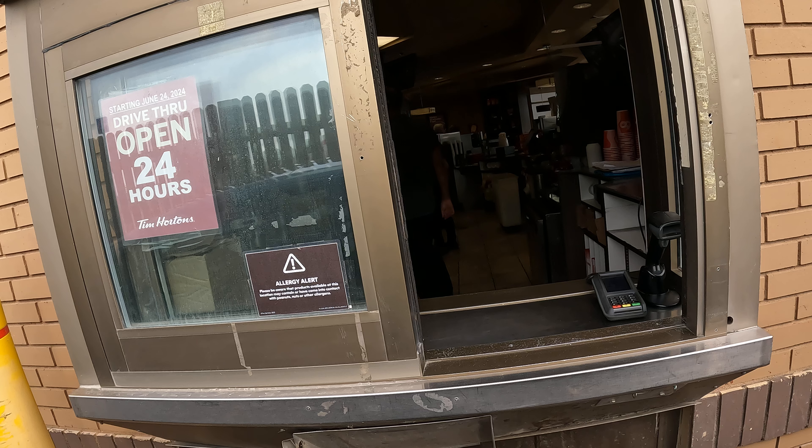Hello, good afternoon. What can I get for you? I have the chicken noodle soup. I'm sorry? I like the chicken noodle soup. Chicken noodle soup? Large or regular?